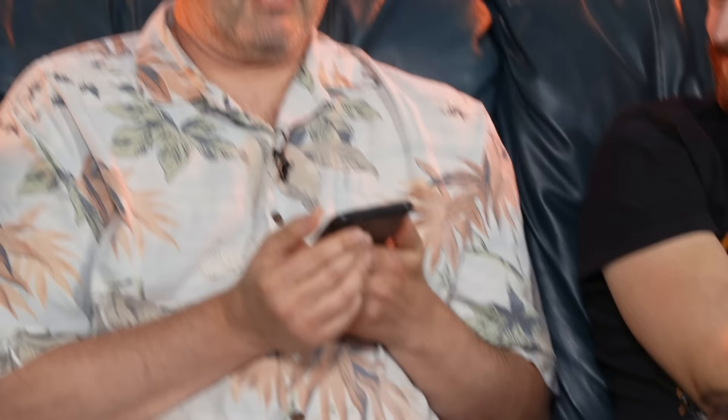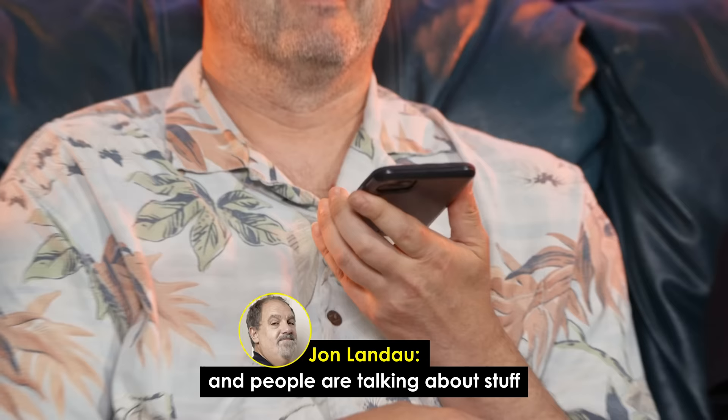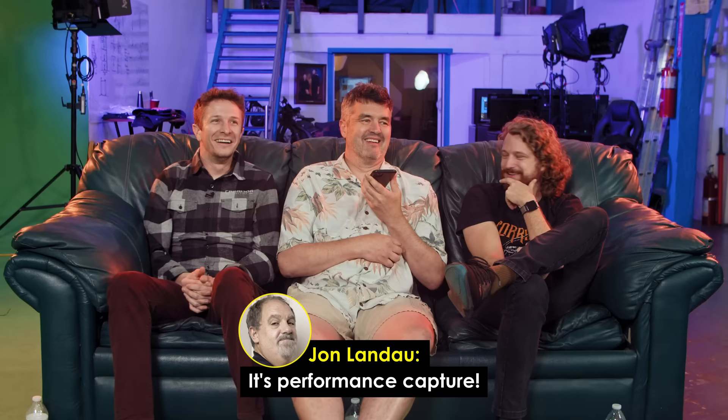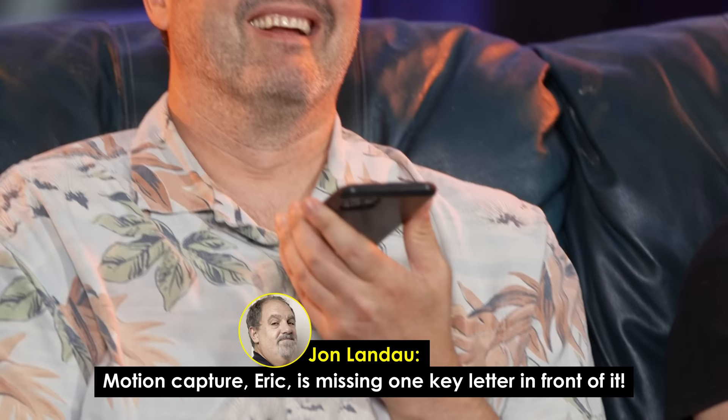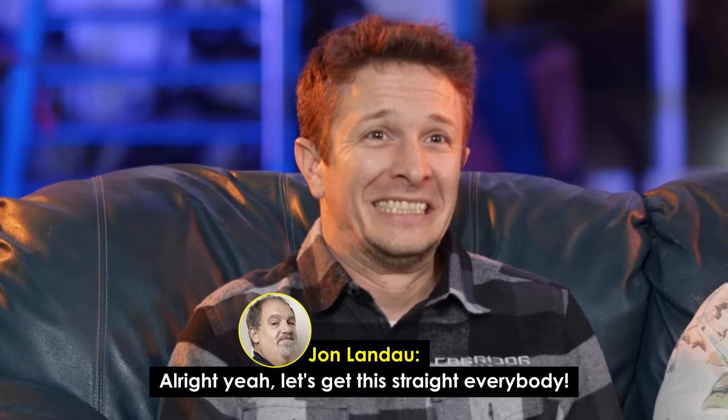At this point, John Lando actually called in live during the episode to correct the terminology: it's not 'motion capture,' it's 'performance capture.' John explained that motion capture is missing one key letter — the E. E-motion capture. They want the emotion of an actor, which is why it's called performance capture. Everyone agreed and got back on track.